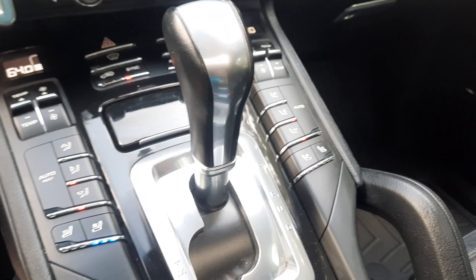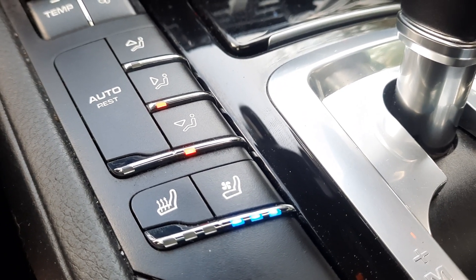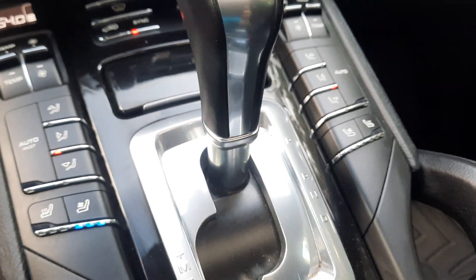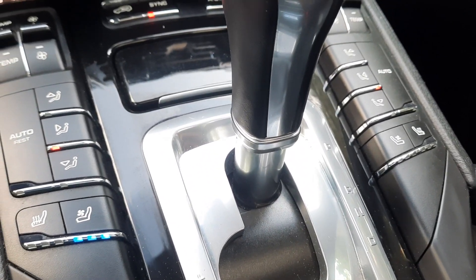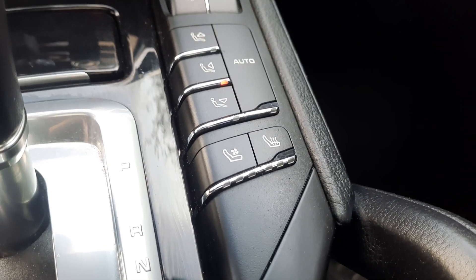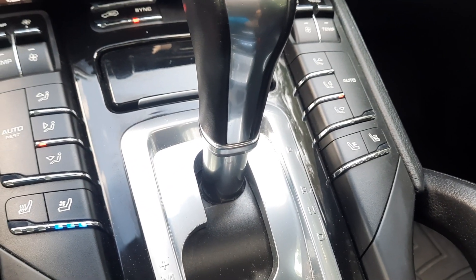We have heated and cooled seats. My wife and I joke that the Cayenne saved our marriage — not really, obviously. When I drive I like the fan on my feet and body; she only likes it on her body. Pretty much every car has dual temperature, but not every car has dual air distribution. Mercedes, Land Rover — they didn't have this. It's a cool Porsche thing, and it's nice to have.